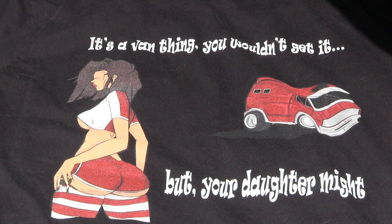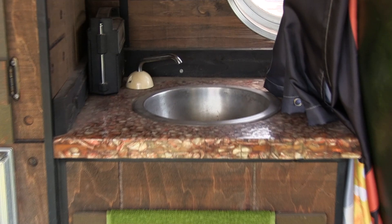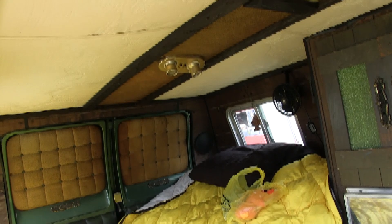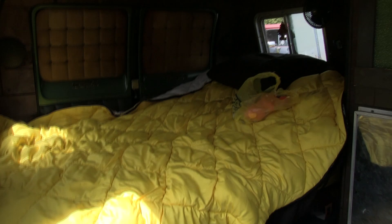For any female viewers, the van thing your daughter might get is that vans are just cool. It's got an ice box and a sink — all that was frozen up but I got it to work. I got all the lights on the inside to work except for one that's got a short, that's why they're hanging down while I try to find the short.